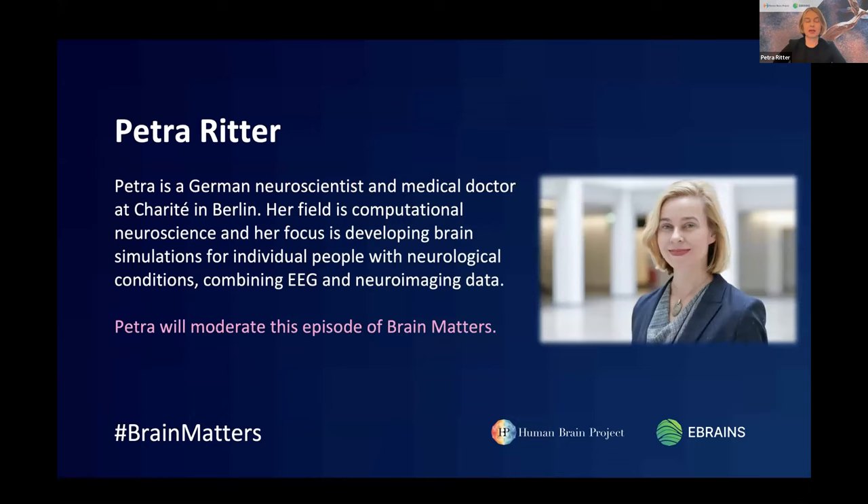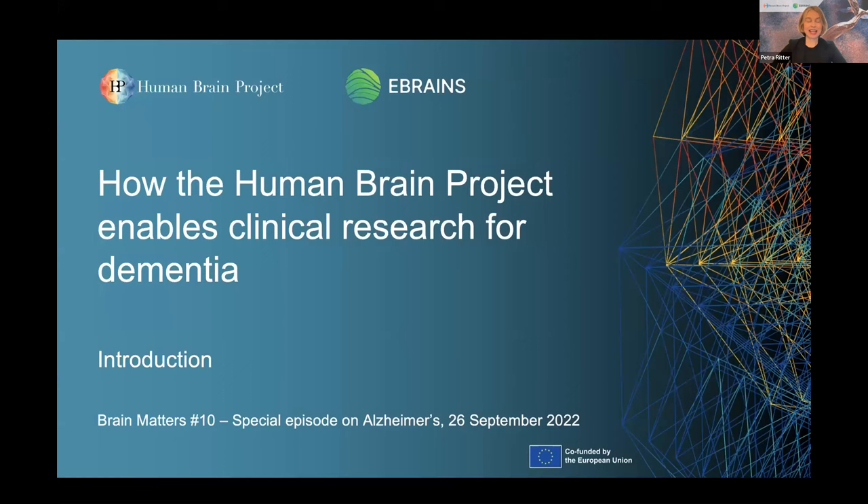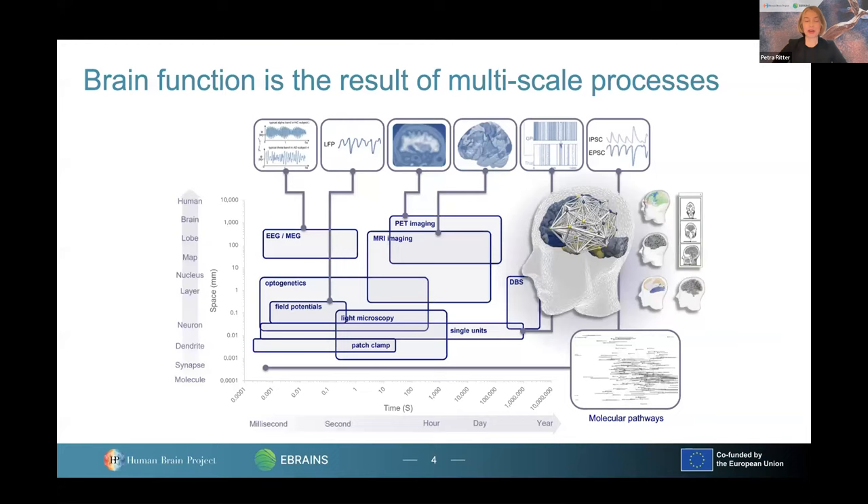My name is Petra Ritter. I am also a researcher at the Charité in Berlin and will act as the moderator today. At the beginning I will give a short introduction to the topic of how the Human Brain Project enables clinical research for dementia. As we all know, the brain is a very complex organ, and as complex as the brain is, so are the processes that contribute to dementia and in particular to Alzheimer's disease. The methods we have to study the brain usually only capture a subsection of these temporal and spatial scales.